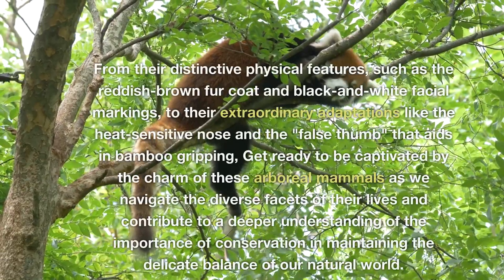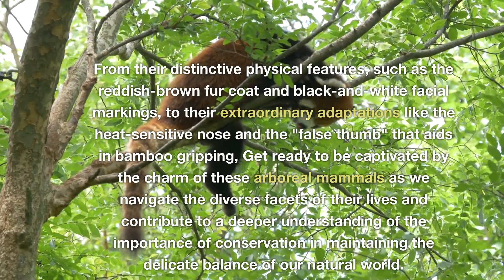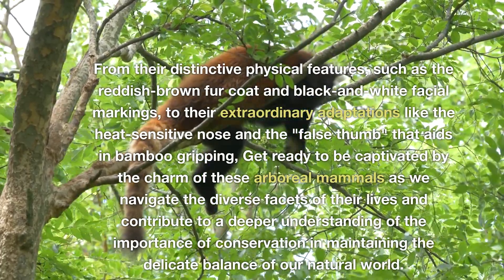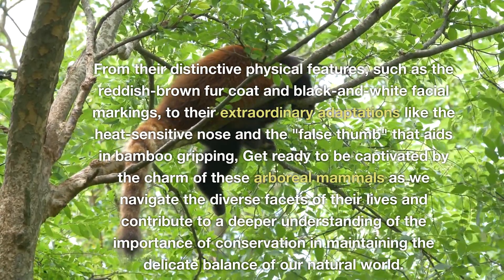From their distinctive physical features, such as the reddish-brown fur coat and black and white facial markings, to their extraordinary adaptations like the heat-sensitive nose and the false thumb that aids in bamboo gripping.